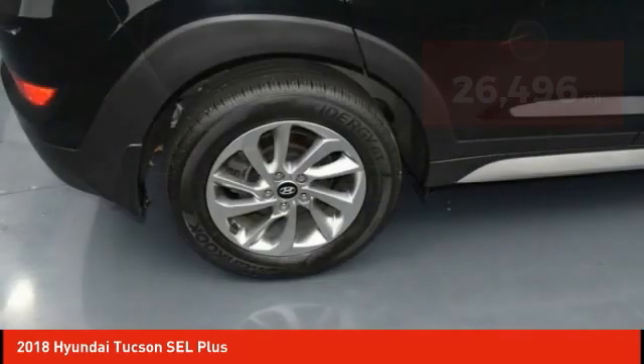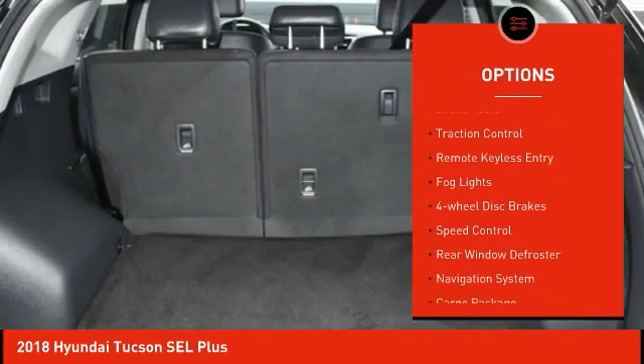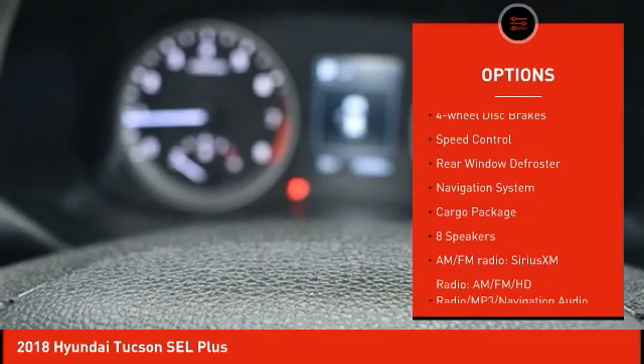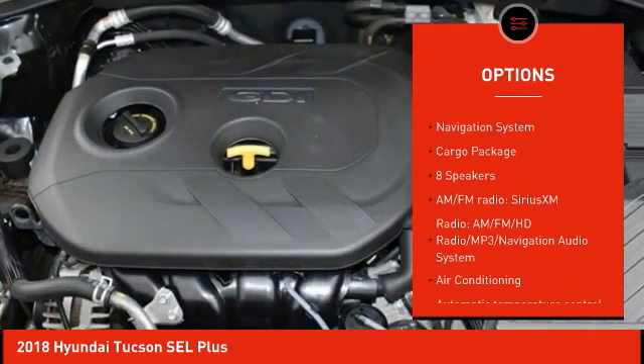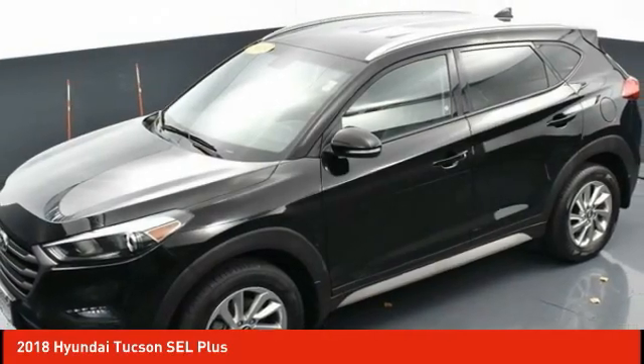Here are some of this vehicle's great options: electronic stability control, alloy wheels, wheel locks, brake assist, traction control, remote keyless entry, fog lights, four-wheel disc brakes, speed control, and rear window defroster.